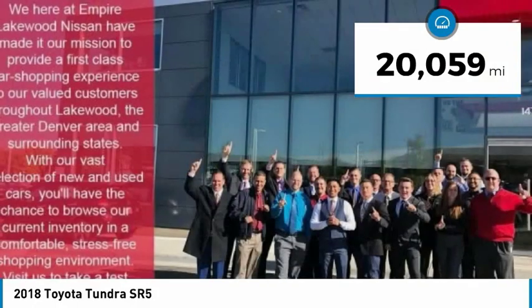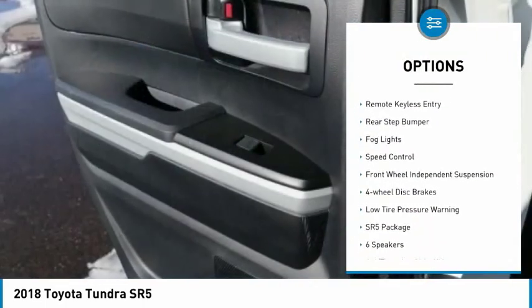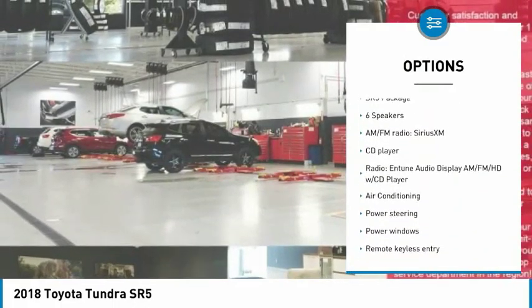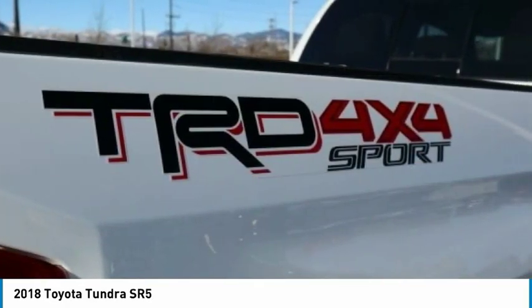This vehicle has less than 25,000 miles. Here are some of this vehicle's great options: electronic stability control, brake assist, traction control, remote keyless entry, rear step bumper, fog lights, speed control, front wheel independent suspension, four-wheel disc brakes, and low tire pressure warning.